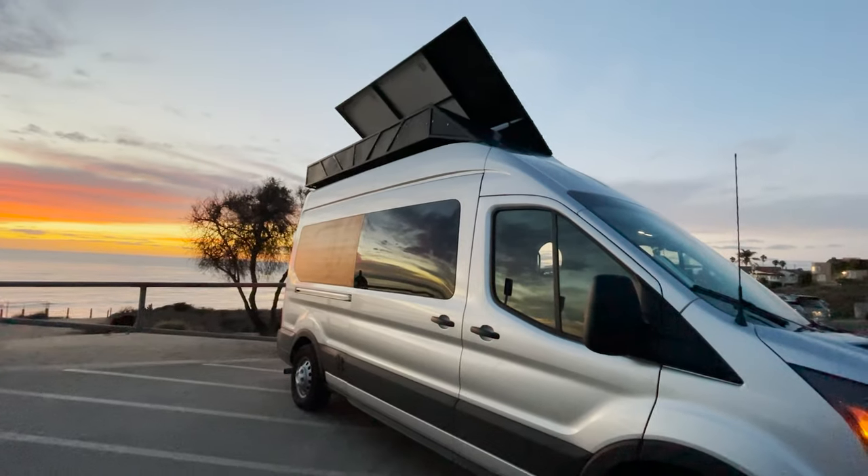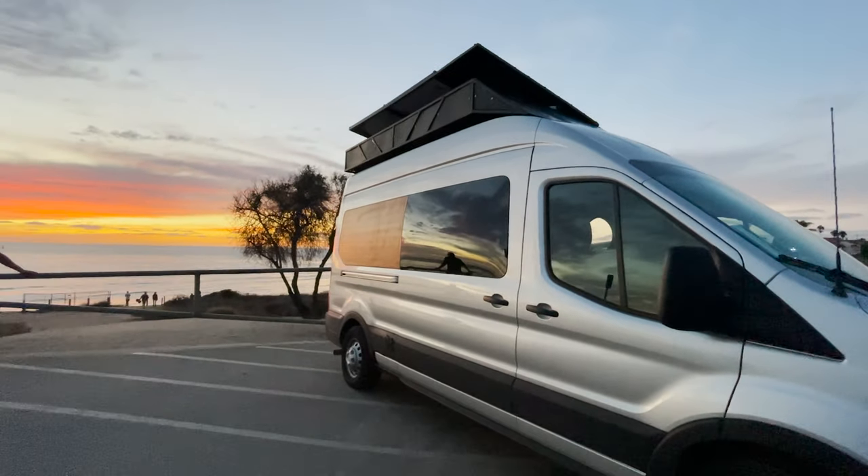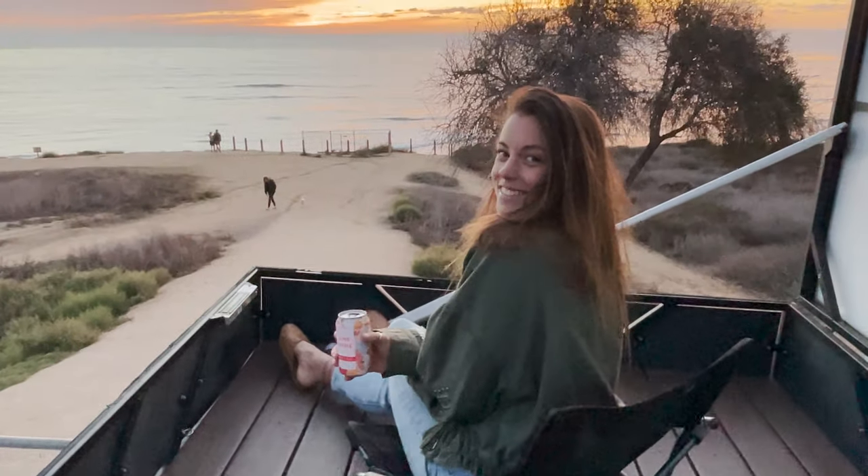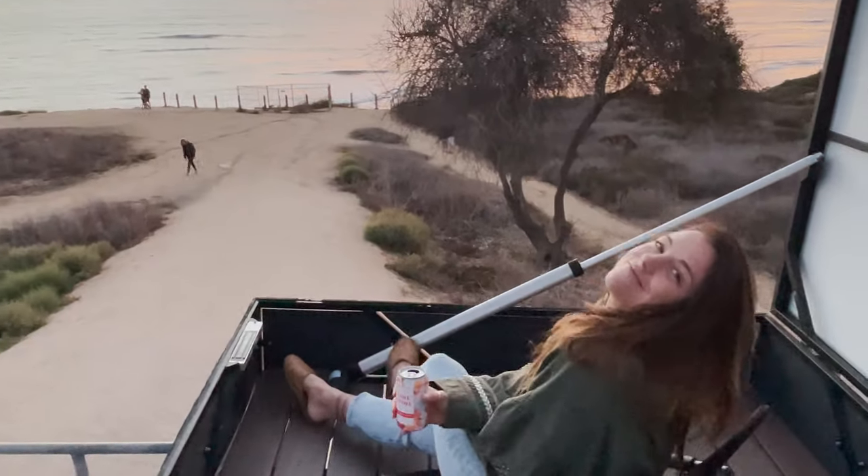And with that, the Landship Tour is a wrap. Help put wind in our sails with a like and subscribe. Until next time — cut ties and set sail.